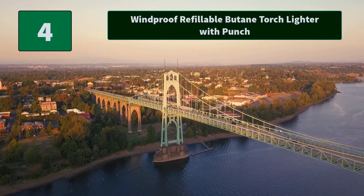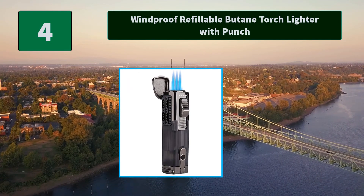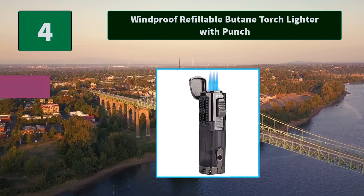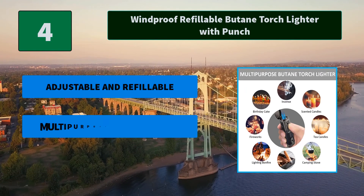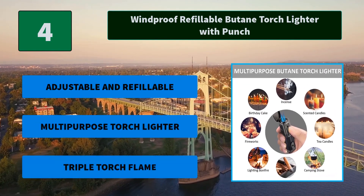Number 4: Windproof Refillable Butane Torch Lighter with Punch. This jet flame torch lighter has a big flame adjustment knob on the bottom of the lighter. You can use your hand to adjust the flame height level directly. Main features: Adjustable and refillable, multi-purpose torch lighter, triple torch flame.